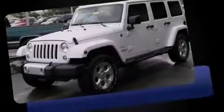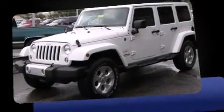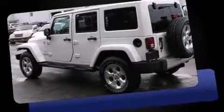Introducing the 2014 Jeep Wrangler Unlimited. Under the hood, you'll find a six-cylinder engine with more than 270 horsepower.